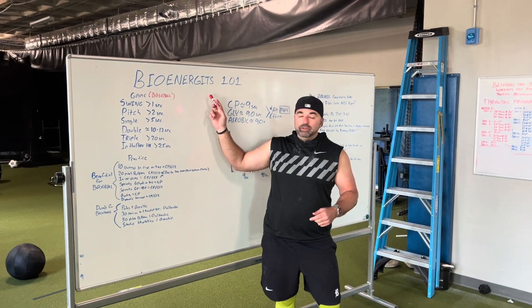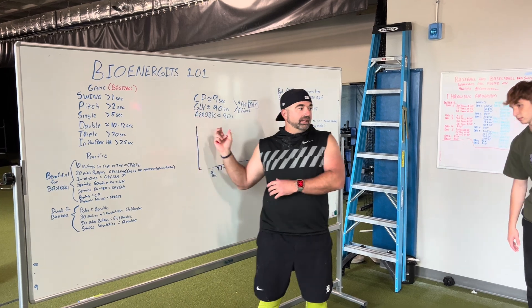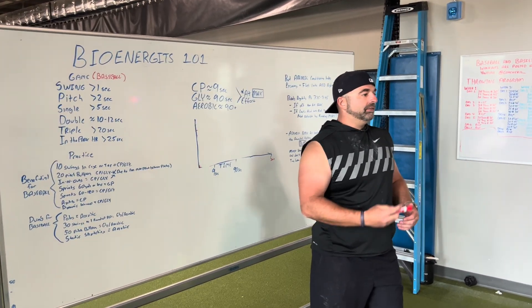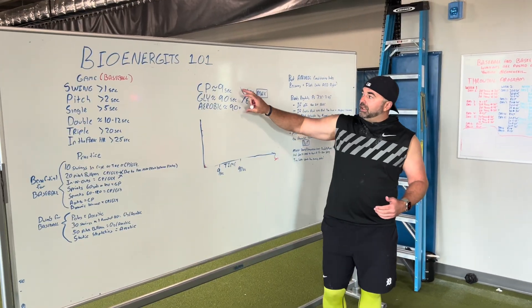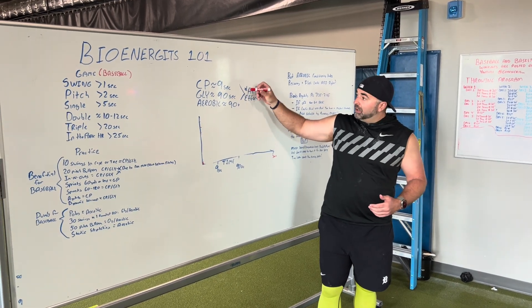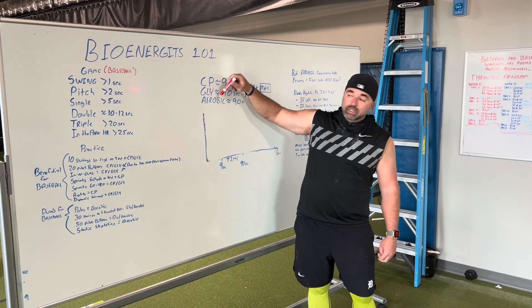Bioenergetics is really important for athletes to understand. If you guys can understand these concepts, it's going to help you with your training and help you understand how to train better for your sport. You've got three energy systems that work simultaneously within your body: creatine phosphagen, glycolytic, and aerobic.